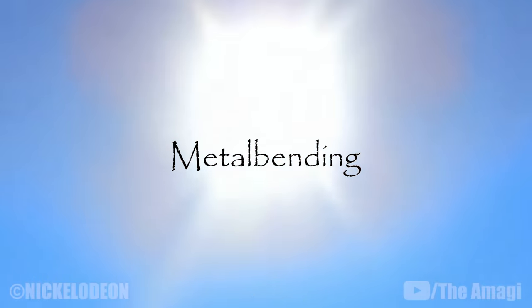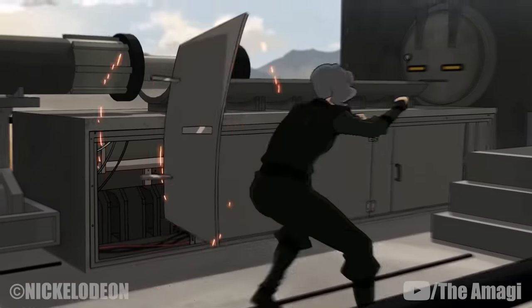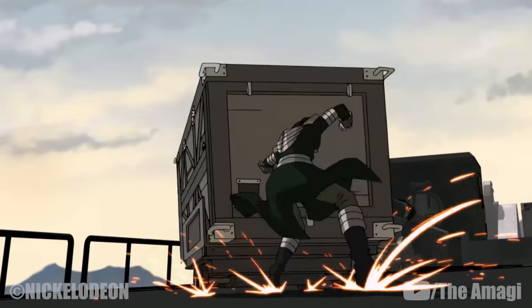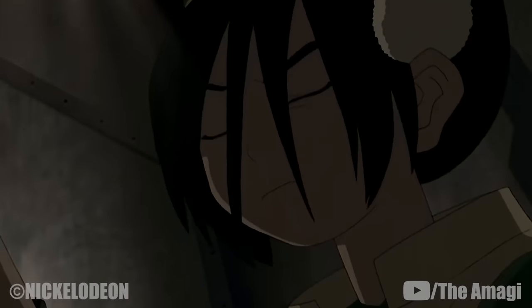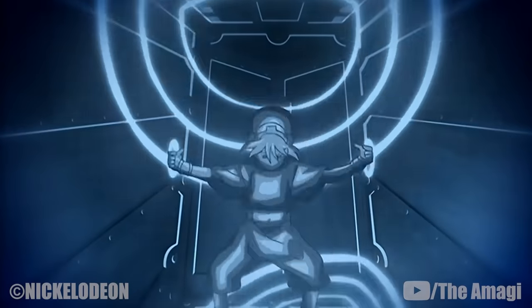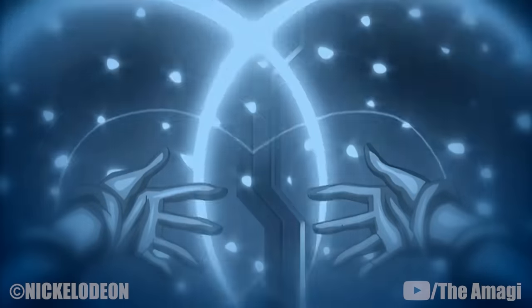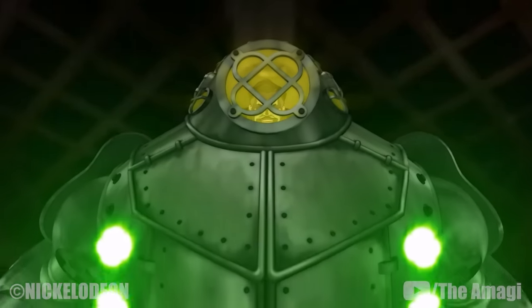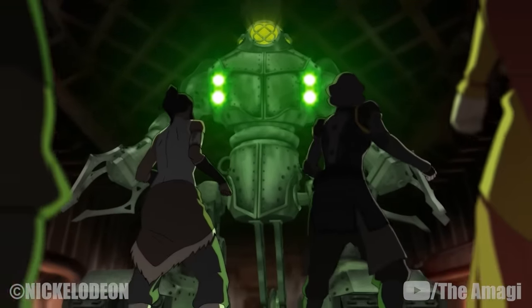Metal bending is a special set of techniques within earthbending that allows an earthbender to indirectly bend processed metals by manipulating the trace amounts of regular earth in them, much as they would bend regular earth. The ability was discovered and later perfected by Toph Beifong. Through the use of seismic sense, Toph was able to perceive, target, and eventually utilize the trace amounts of earth present in refined metal in order to bend the metal itself. As the technique involves the manipulation of impurities within metal, pure metals such as platinum cannot be bent.